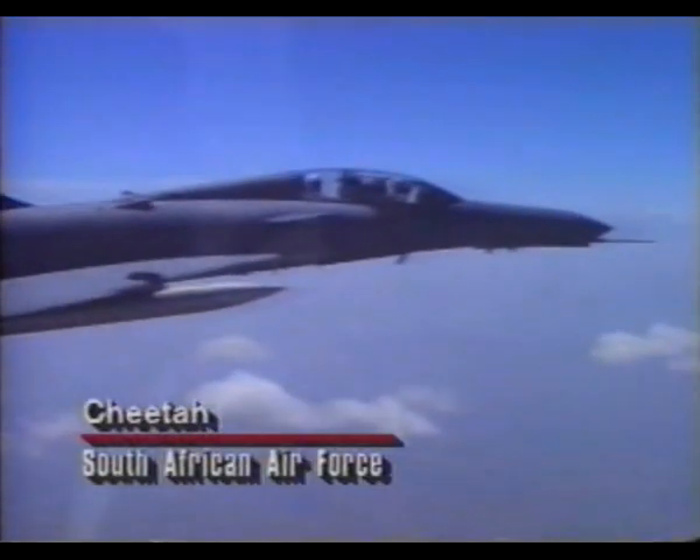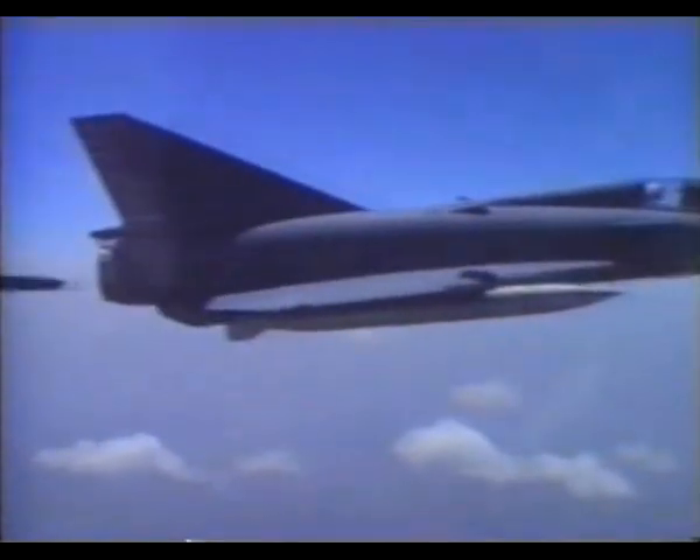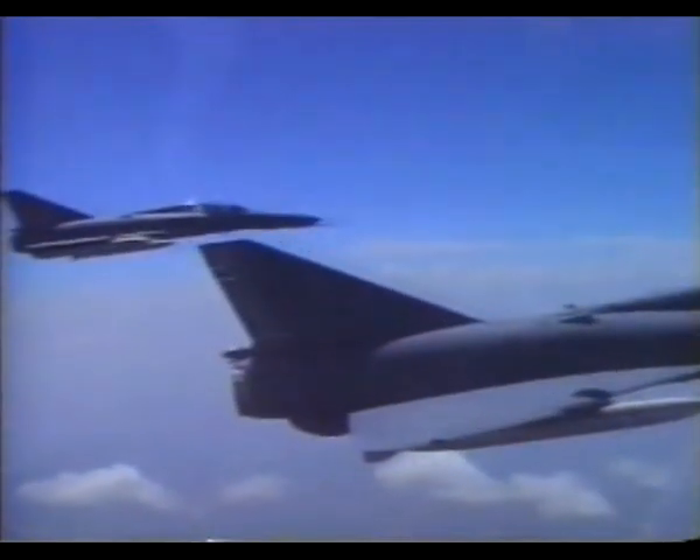To bolster their forces, the South African Air Force decided to improve their older Mirage 3s, resulting in a modernised variant, the Cheetah.